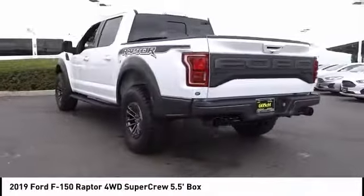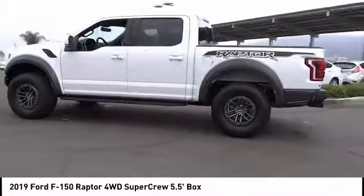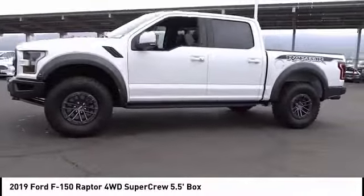Here are some of this vehicle's great options: electronic stability control, brake assist, traction control, rear step bumper, remote keyless entry, and fog lights.